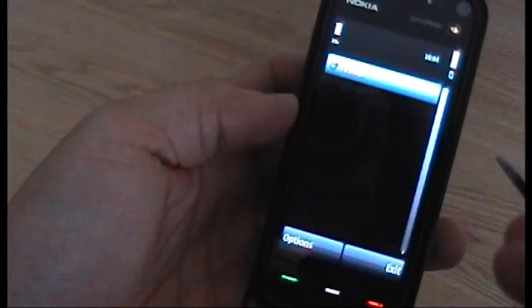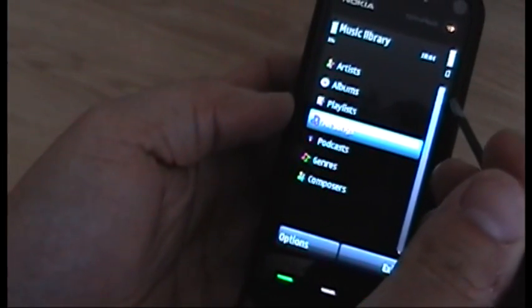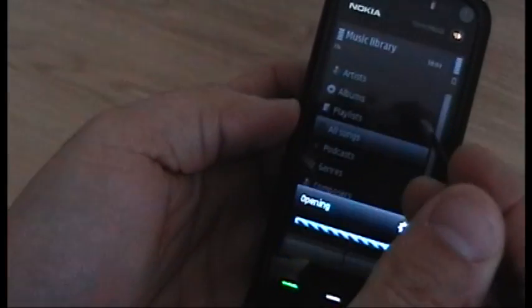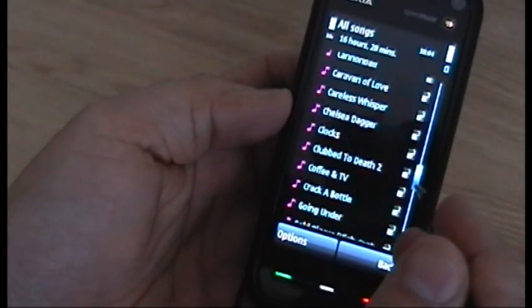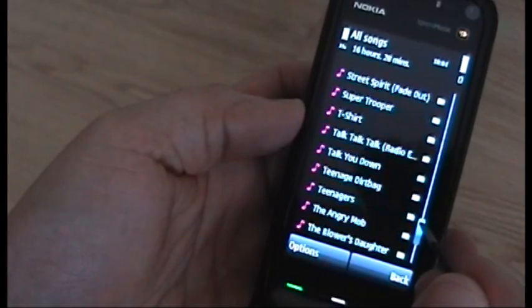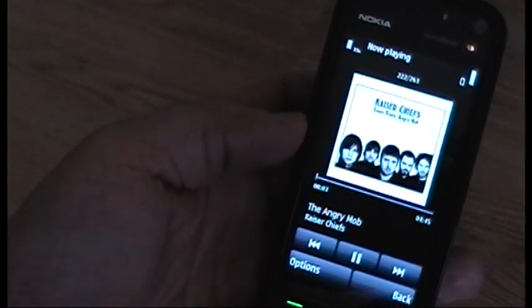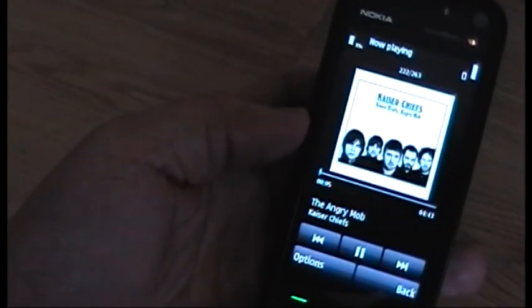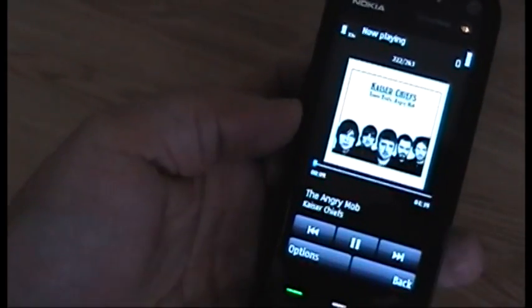Going into the music player, the first thing I noticed — which is good to see — is they're now using the big cover art. Previously they were using the smaller cover art, which looked crap to be completely honest. So if we put a bit of Kaiser Chiefs on, you'll see it's a nice big shiny artwork instead of a tiny little square of it.